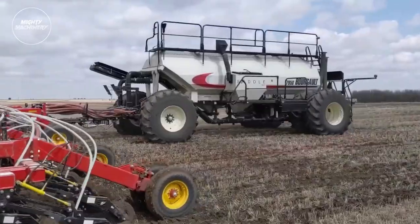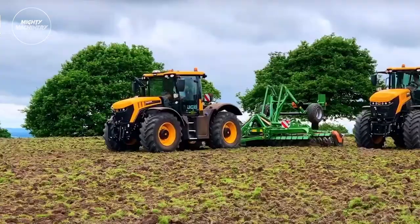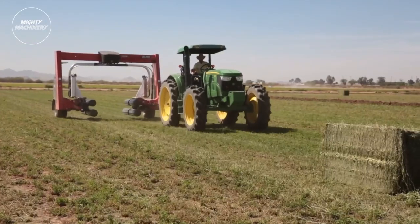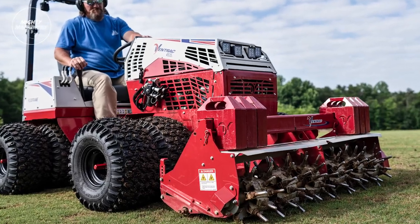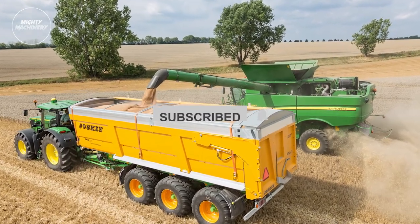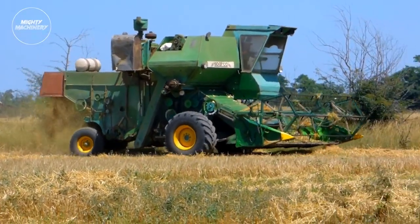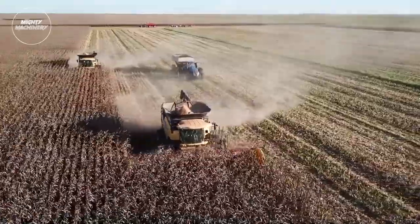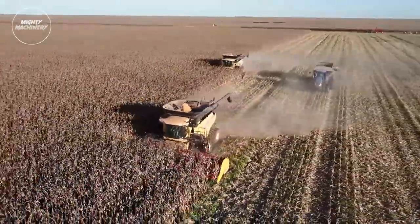And there you have it — a glimpse into the jaw-dropping world of next-level agri-tech. If your jaw dropped just as much as mine did and you want to see more amazing content like this, don't forget to subscribe to our channel. Hit that subscribe button and turn on the notification bell so you never miss an update. Your support keeps us fueled and excited to bring you more epic content. Until next time, stay curious, stay awesome, and keep those farming dreams alive! Catch you in the next one!